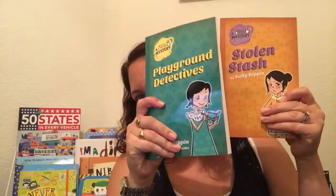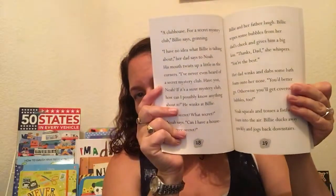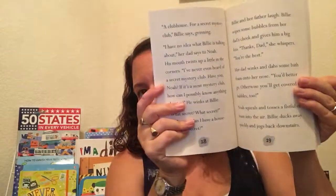Moving up from the Billy Bees, now we have the Billy Bee Mysteries. These are just a little bit harder, and we have our girl Billy Bee from the previous books who is trying to solve some playground mischief or other things. So this is a really cute beginner mystery for kids that are a little bit above that beginning chapter book level.